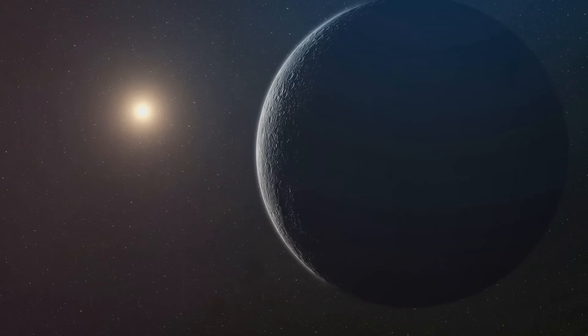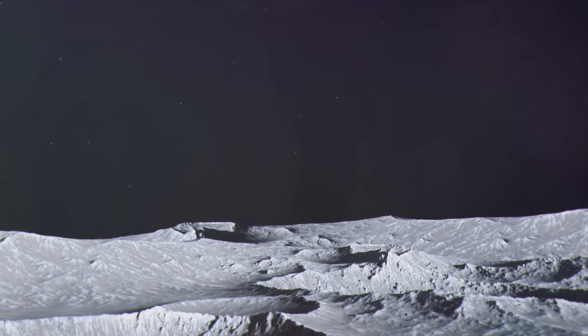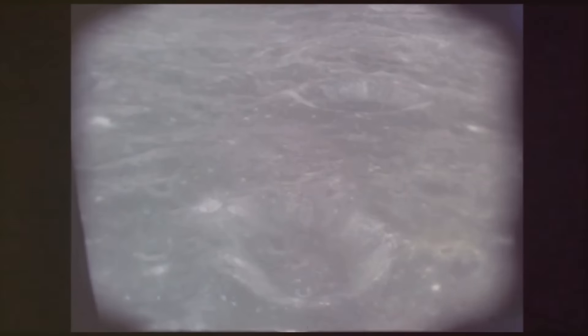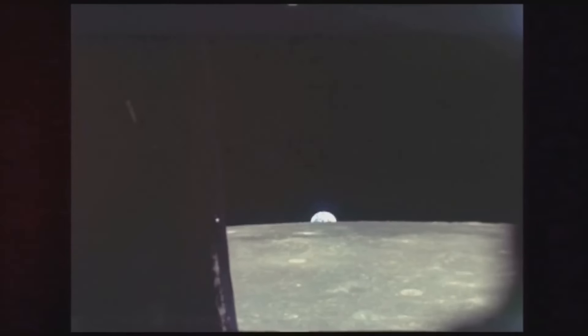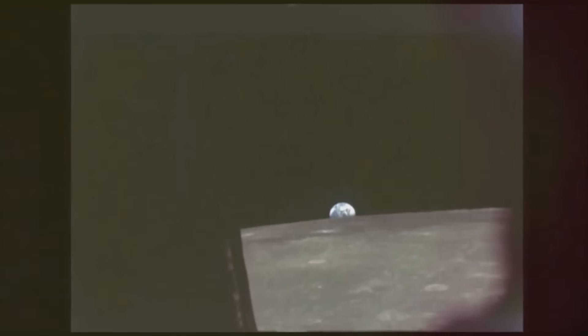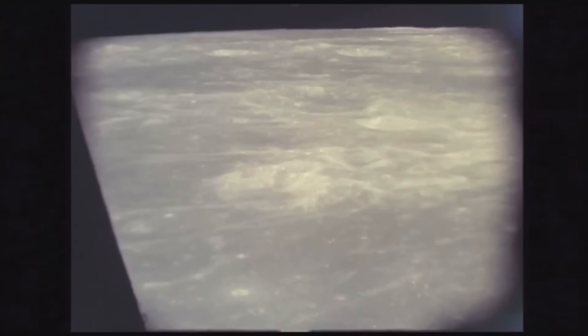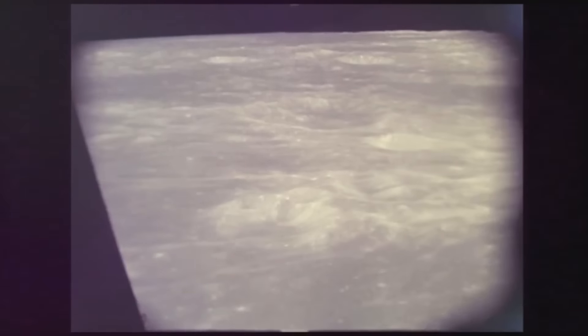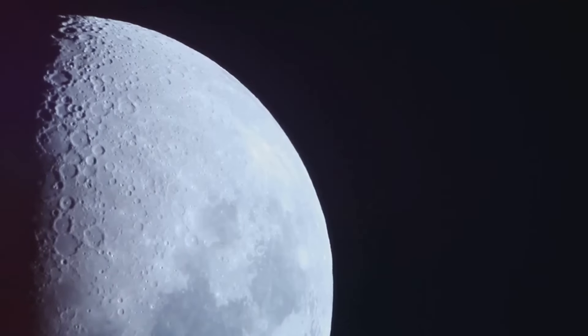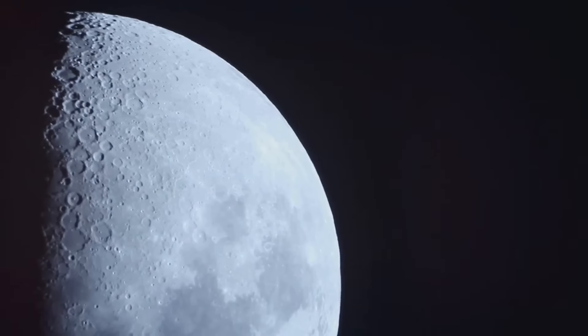Now, let's talk about their characteristics. Mini-moons are, as you might guess from the name, quite small. They can range from just a few metres to several metres in diameter. That's a far cry from our moon, which is more than 3,000 kilometres in diameter. Because of their small size, these mini-moons can be quite difficult to spot. They're like the stealthy ninjas of the celestial world, silently circling our planet in the shadows.